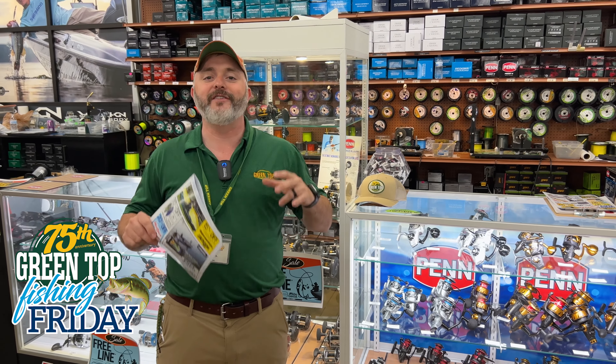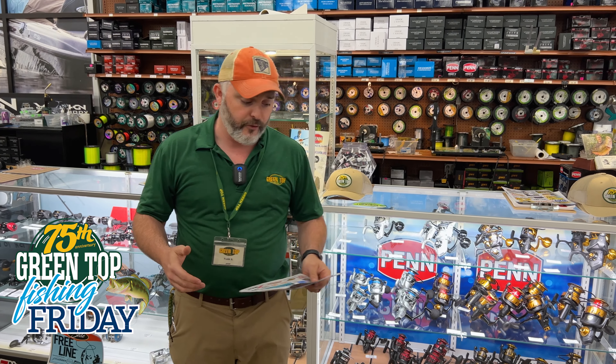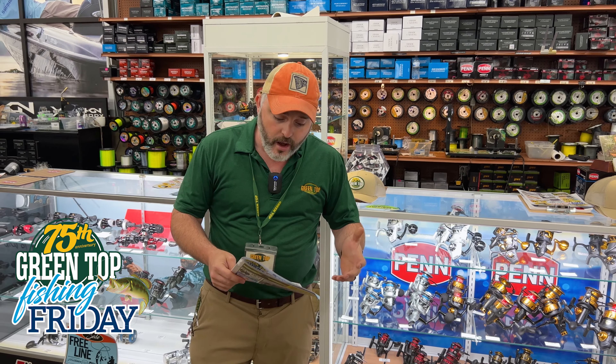What does that mean? Savings for you. If you come on in, 20% off all in-stock combos. And when you do that, we actually want to throw some line on there — whether it be braid or mono, we'll do that for free. 20% off try-on combos.